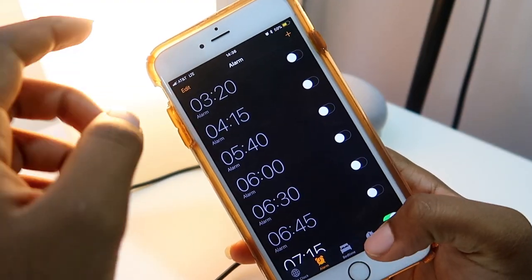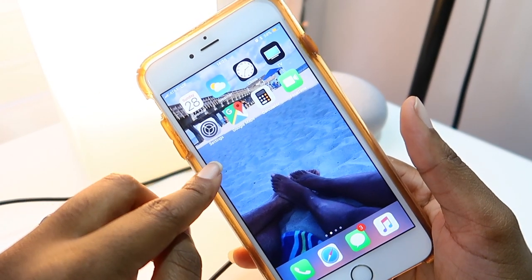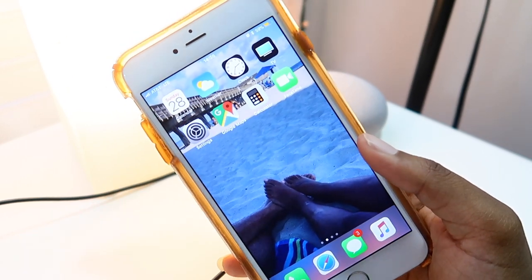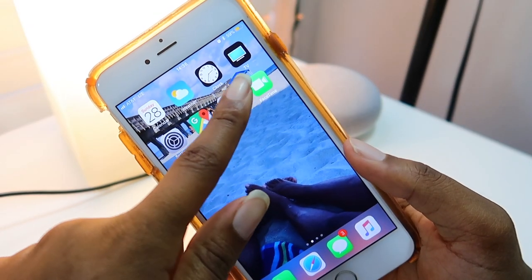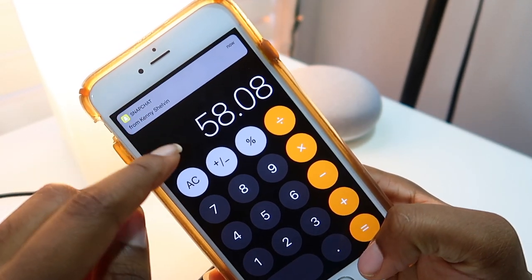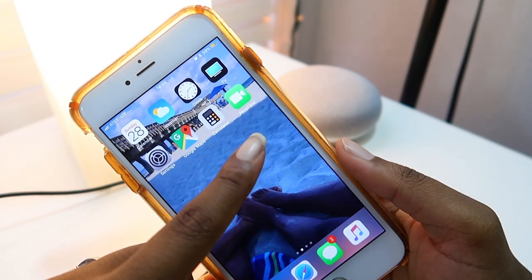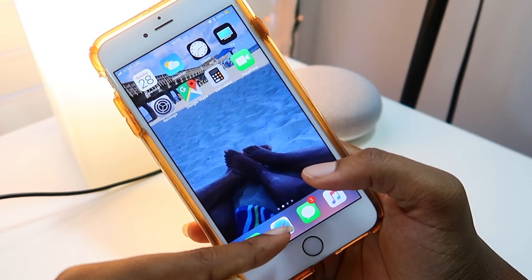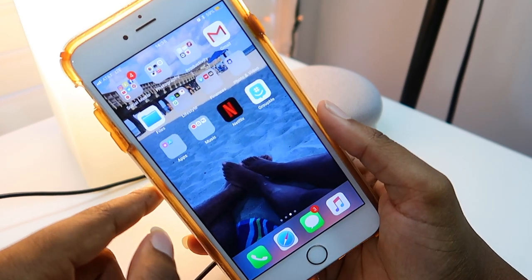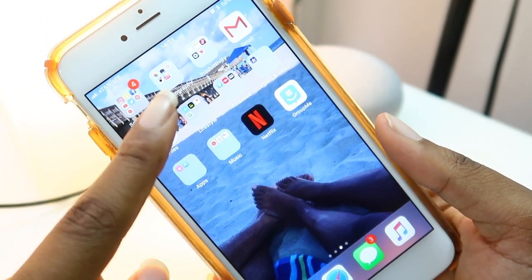Going back, here's the TV app — I don't really use that. That's my Settings, my Google Maps which I use all the time because I'm horrible with directions. Here's my Calculator, I use that quite a bit. And FaceTime — I use FaceTime a lot. Then down here in the dock is my Calls, Safari, Messages, and iTunes.